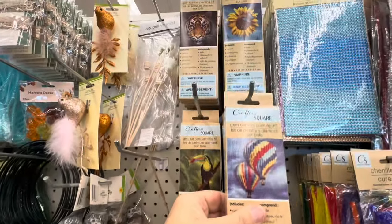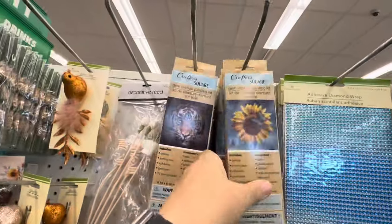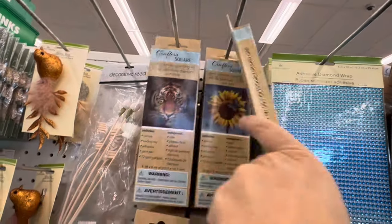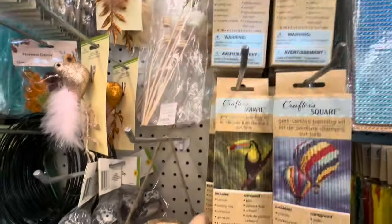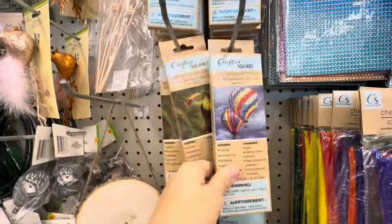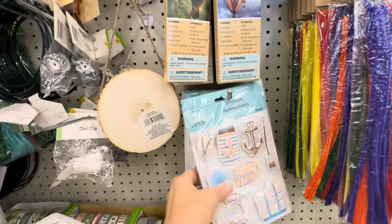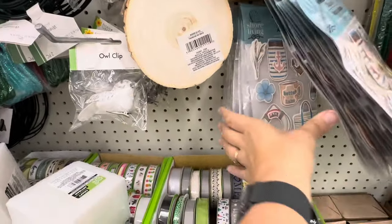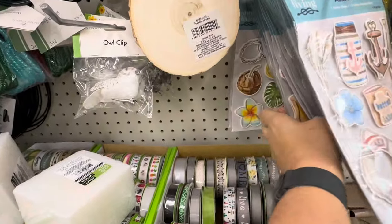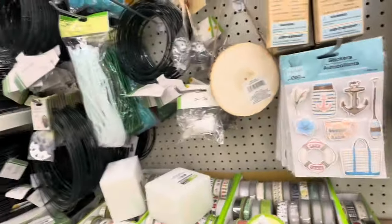They've got the gem canvas — look at the different ones: tiger, sunflower, toucan, hot air balloons. Oh my word! And these are really really nice summery stickers — lake or summer or by the beach. They're so cute.